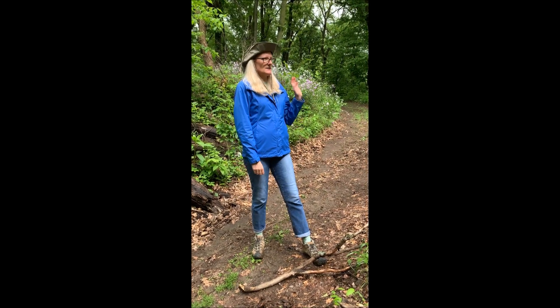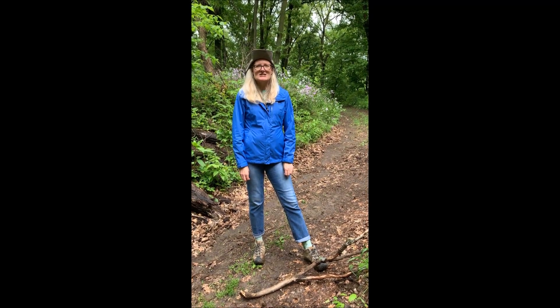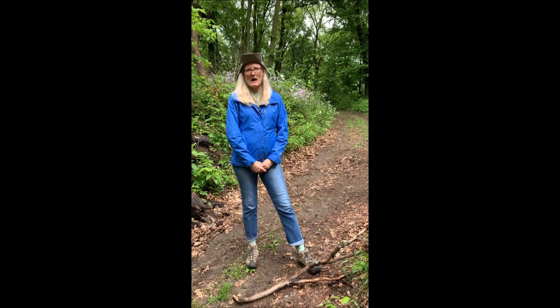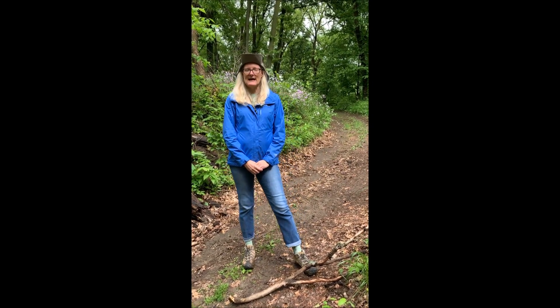You probably saw all the beautiful flowers. They are very pretty, but they're actually invasive. They're called Dame's Rocket and they were brought over as an ornamental flower.